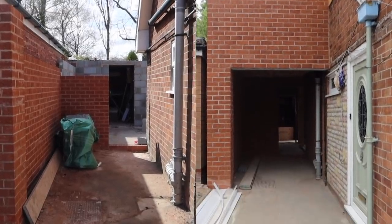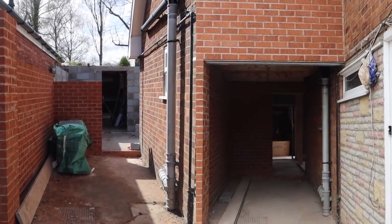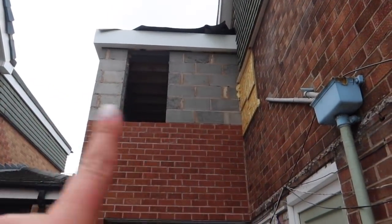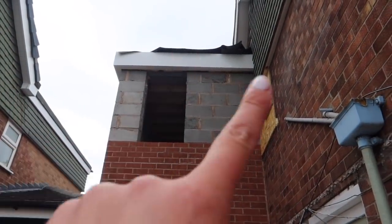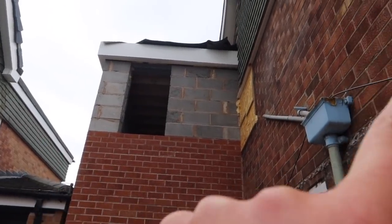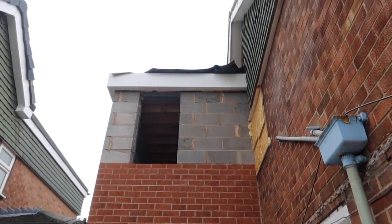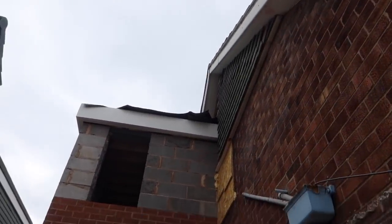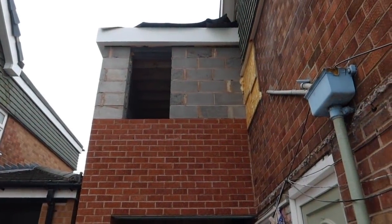A lot has changed since I last updated - as you can see, it's no longer just stuff you can imagine; there are actual walls now. Upstairs we have the makings of a roof. The soffits and fascias have gone on all the way around the outside. This extension is a flat roof extension that matches our neighbours, and because we have dormers it's in keeping with the rest of the house.